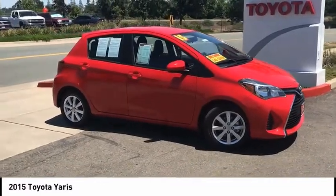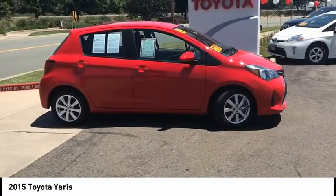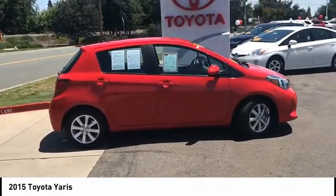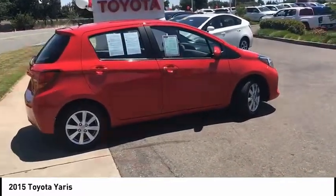Ride in the 2015 Yaris. Whether you're interested in the 5-door or 3-door model, the Yaris offers a sleek design, plenty of interior space, and standard side and side curtain airbags, as well as vehicle stability control.